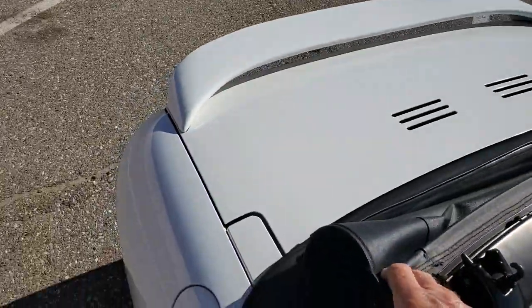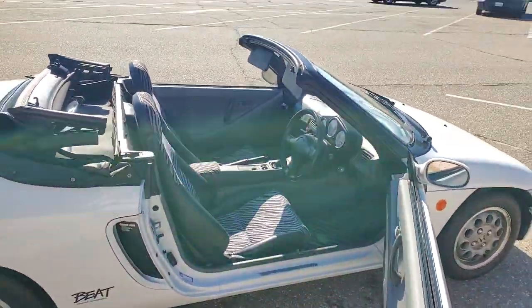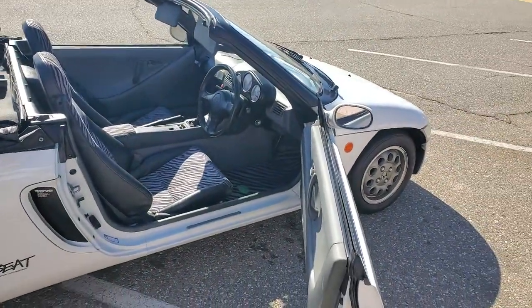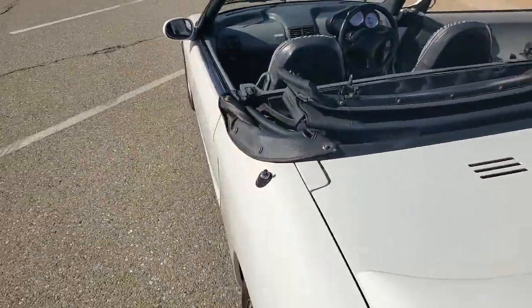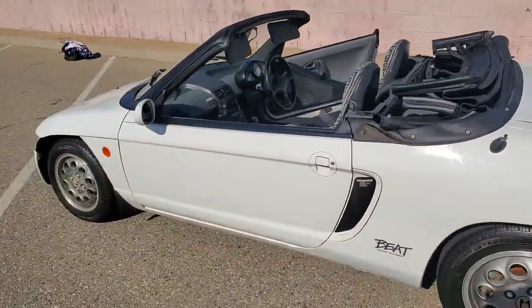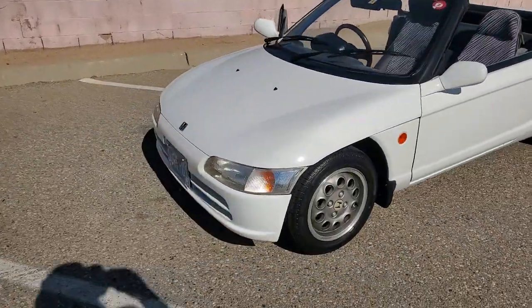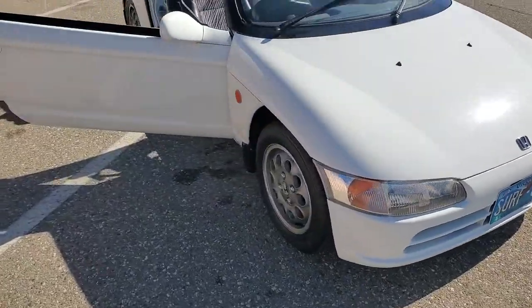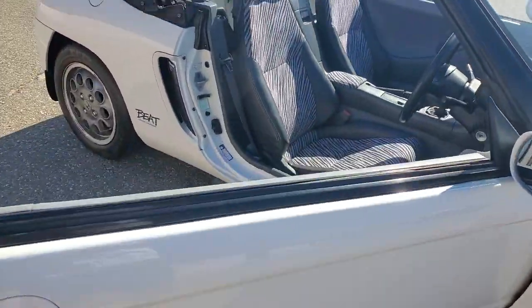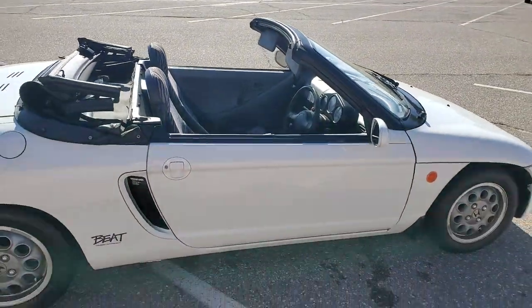Top goes down real nice and easy. It is all manual. And then there you go. Ready to rock and roll. Super sweet little ride.